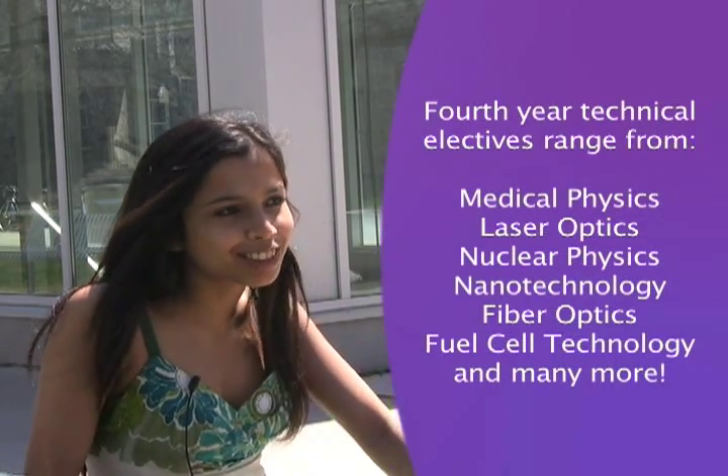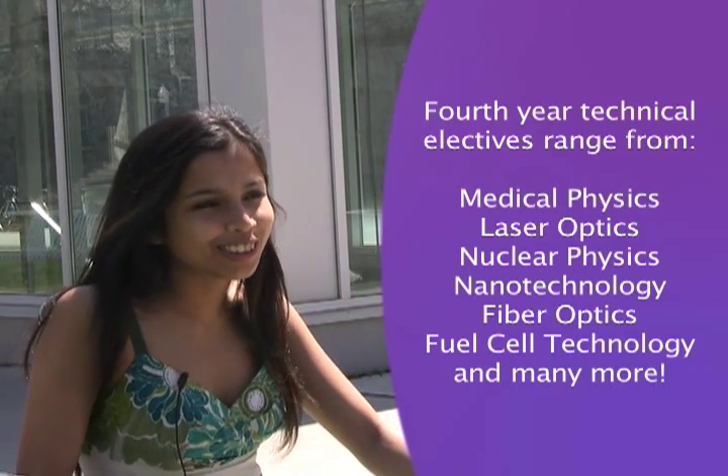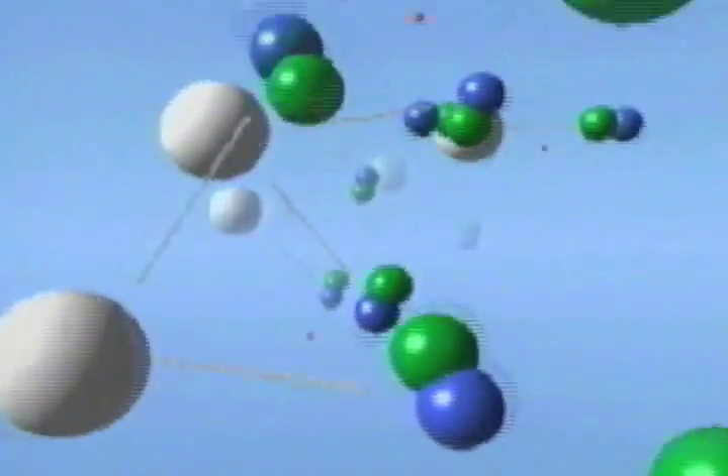You get to learn stuff that most people don't learn about, things like quantum and nuclear physics, and you get to learn about all the particle interactions. There's a relatively new course in nanoscience and nanotechnology. Things become different as you shrink them down to nearly atomic scale, and that is becoming very important in terms of electronics and materials and chemistry.